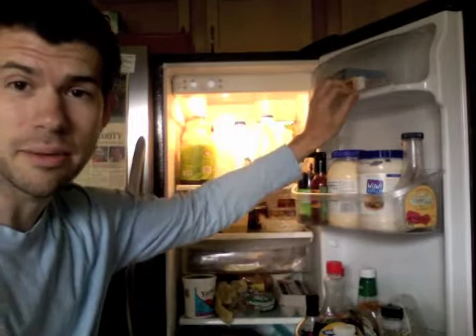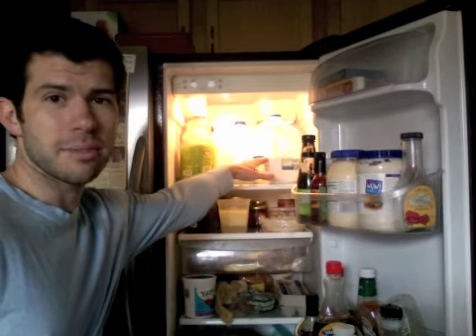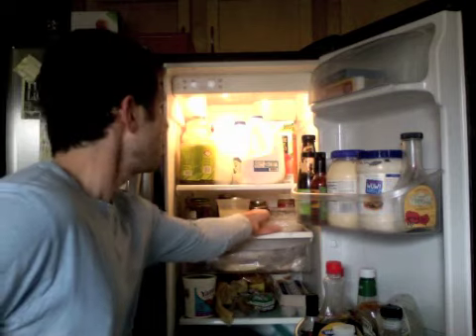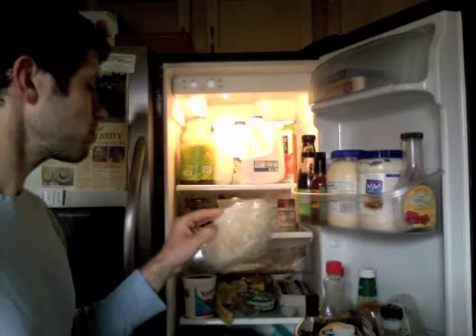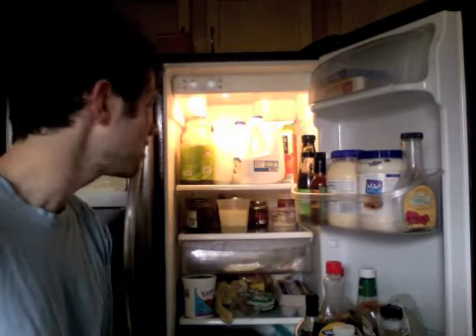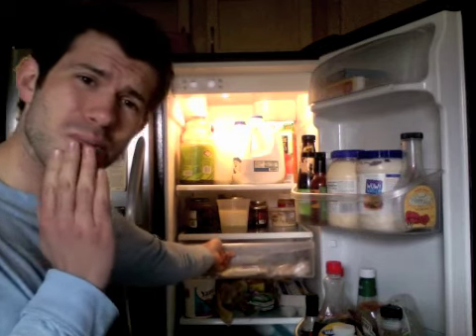I failed at making my own kefir. Milk — a couple gallons because I drink about a gallon every three days. There's some tuna fish that I'm going to probably eat right now. I'm hungry — I had a couple cavities filled today. Don't get cavities, it's not fun. I haven't been able to eat because my face is still kind of numb.